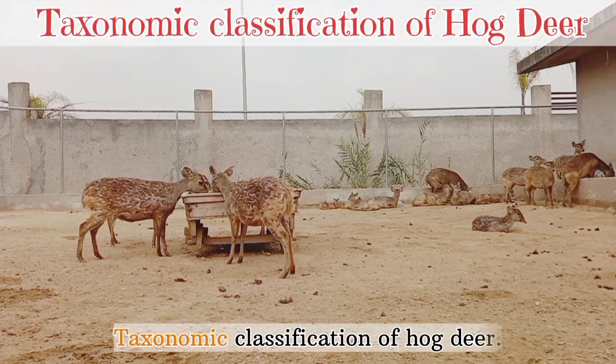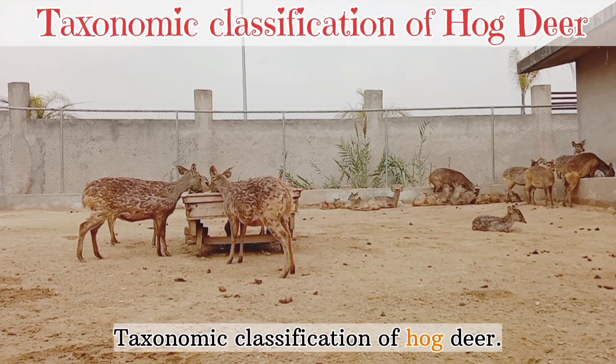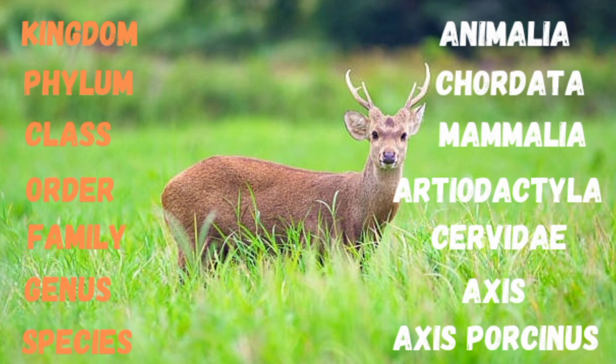Taxonomic classification of hog deer: Kingdom Animalia, Phylum Chordata, Class Mammalia, Order Artiodactyla, Family Cervidae, Genus Axis, Species Axis porcinus.